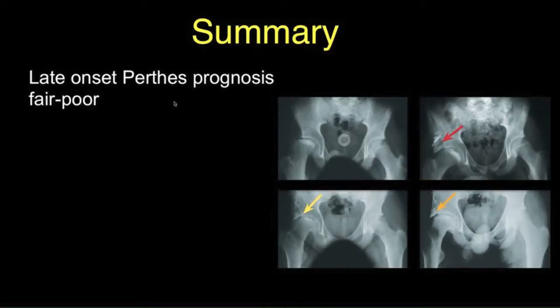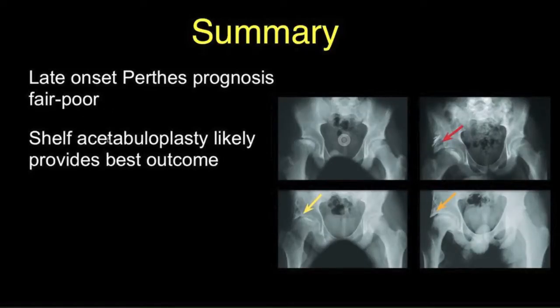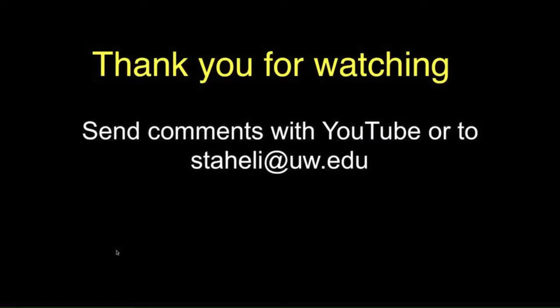In summary, late-onset Perthes disease has a relatively bad prognosis with a fair to poor outcome expected. The shelf acetabuloplasty is likely to produce possibly the best outcome — it is a procedure with minimal risk, it seems to be effective, and it is also great preparation should replacement arthroplasty be necessary in adult life. Thank you for watching, and please send any comments to staley@uw.edu.